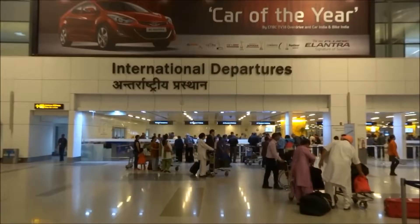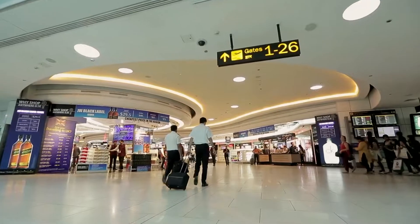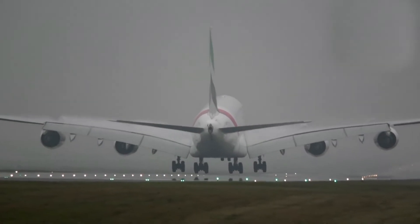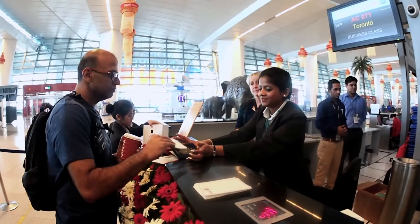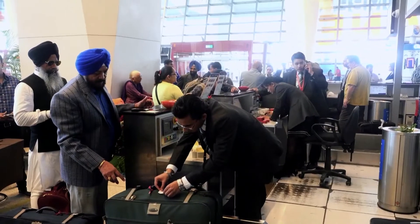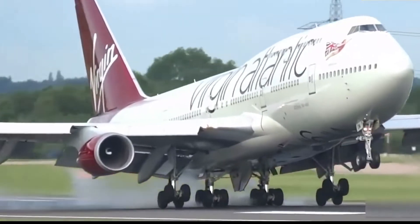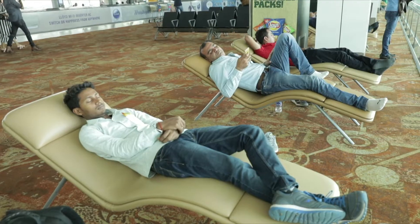Indira Gandhi International Airport at New Delhi is one of the busiest airports in the world. Despite very low visibility due to winter fog, business is almost as usual. Flights are taking off and landing routinely, with no chaos or hustle-bustle among passengers.